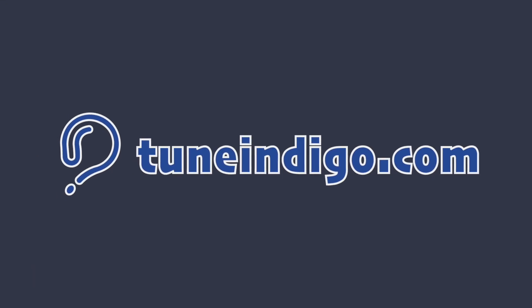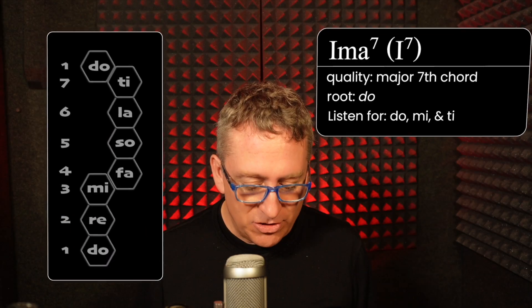Hi, this is Hans at 2Nindigo.com with a little lesson on how to hear seventh chords within a key. The way we focus on this within holistic ear training using Solfège as our guide — I'm going to explain to you the seven different kinds of seventh chords and how to hear them within the key using Solfège.